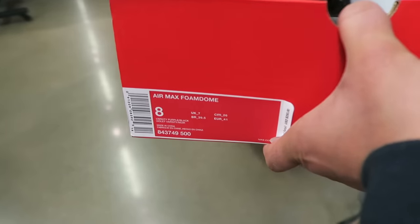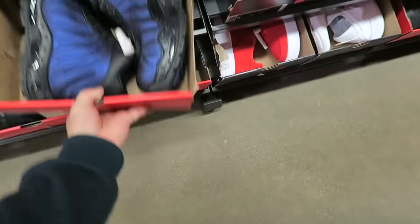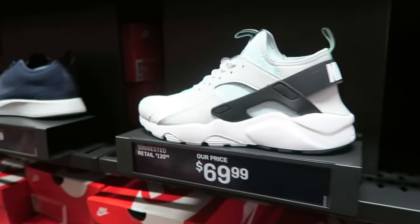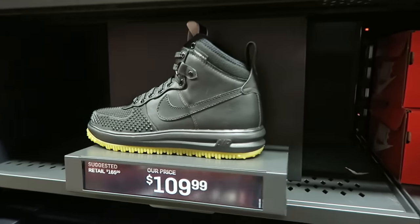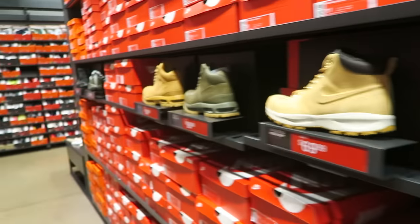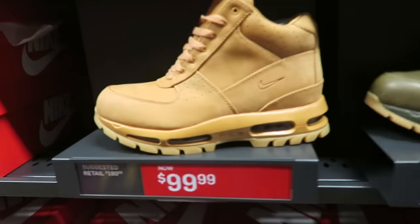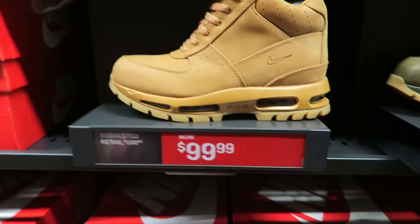Got the Air Max Foam Dome right there, baby. No price — so guess what? They're free, fam. Get to the helmet quick. We've got the Huaraches for $80 bucks — Huaraches on feet. Different colorway right there. Got the Lunar Force Duck Boots — $110. And they do have ACGs, baby — a couple different colorways. I like the wheat, definitely like this one right here. Look pretty dope — only $100 bucks.